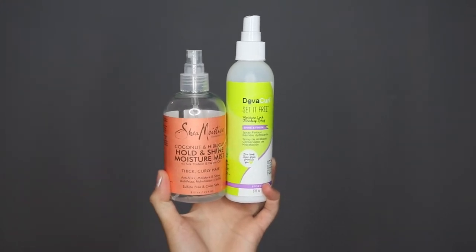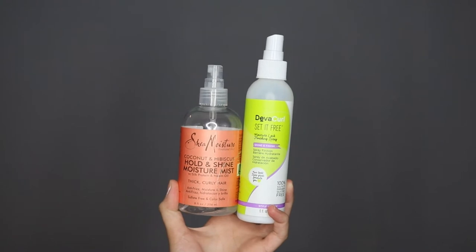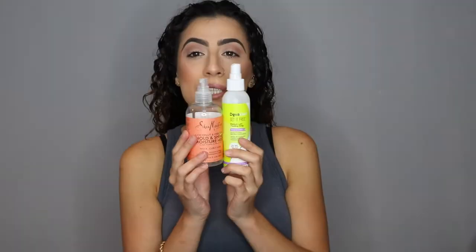After applying the curling smoothie, I use one of two finishing sprays. The one on the left is the Shea Moisture coconut and hibiscus hold and shine moisture mist, and the other is DevaCurl's shine and finish finishing spray. They're both around $17. Instead of regular hairspray, I recommend a hydrating hold-and-shine spray — it makes hair look nicer and healthier, and locks in moisture better than a drying hairspray would.